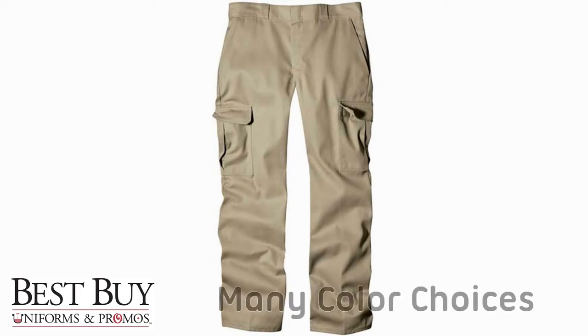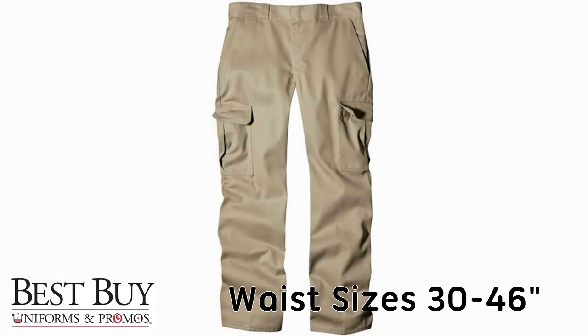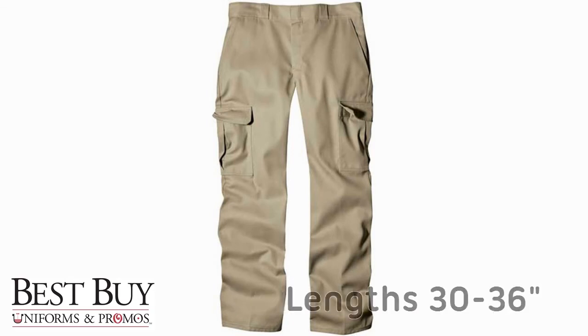The Dickies Industrial Cargo Work Pants come in many different colors, waist sizes from 30 to 46 inches, and lengths from 30 to 36 inches.